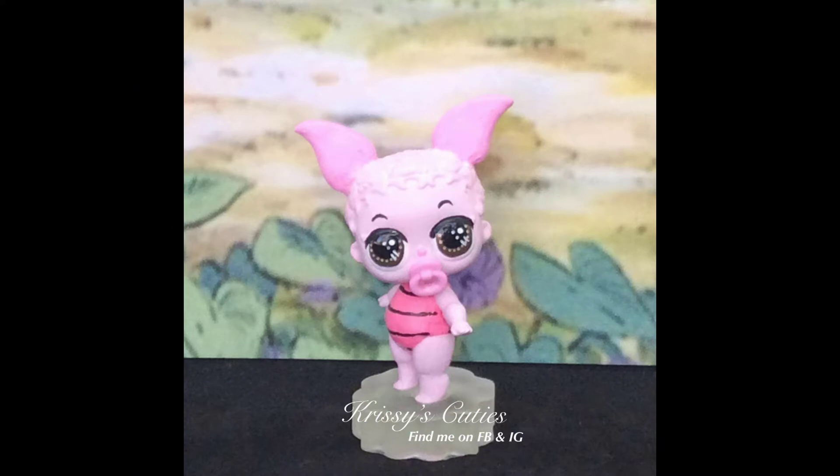Little Beats? Oh yeah — Piglet! Of course!